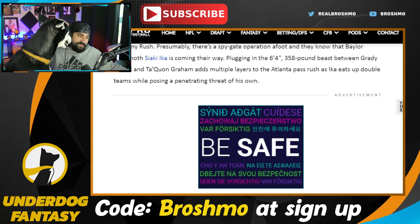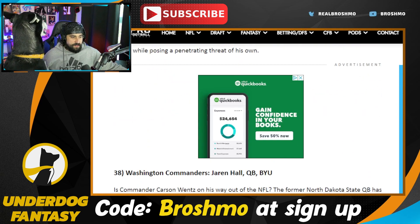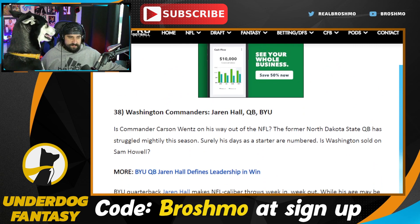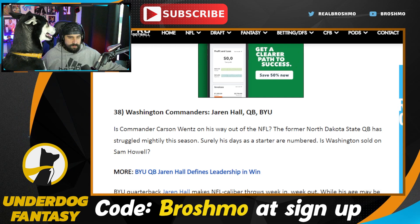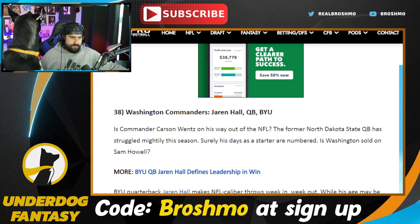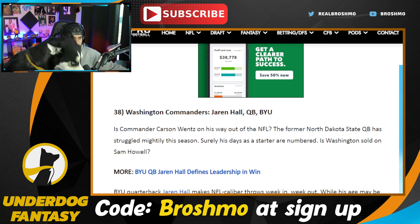Jaren Hall — kind of a rinse and repeat with Hendon Hooker, another older prospect. But it's obviously a different skill set. Jaren Hall is probably a better passer of the football, but he doesn't have the type of arm strength, nor the size, nor the athletic ability that Hooker has. That's not a knock on Hall's athletic ability — he's pretty good as an athlete — but Hooker's a much different guy when it comes to what he can do with his build.